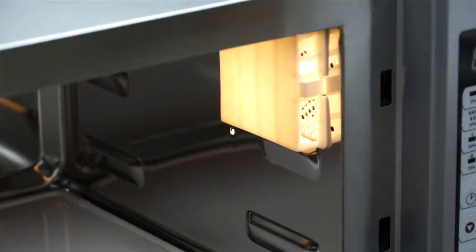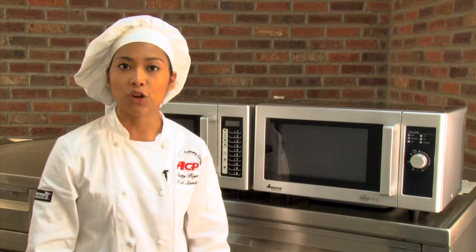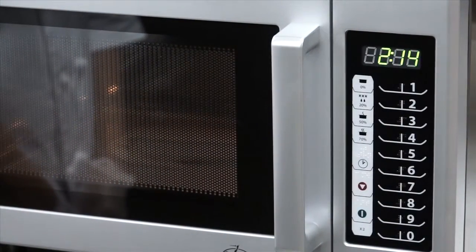Open the door — notice the fan and cavity light operate every time the door is opened. Don't worry, this doesn't mean the oven is cooking. There is no microwave energy in the oven cavity until the door is shut and a program is selected. The fan turns on to ensure oven components are cooled during every cook cycle.